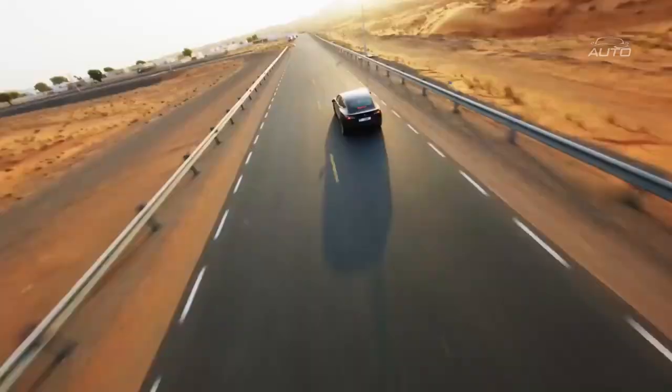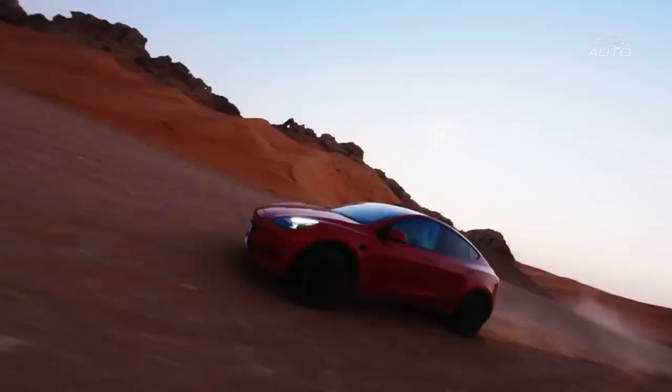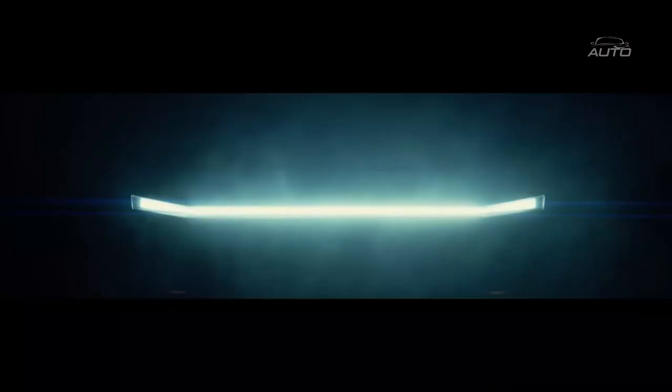Tesla vehicles are controlled by power put away in the battery pack, which is comprised of lithium particle cells. These little cells are associated in a mix of series and lined up to produce the power expected to run the vehicle. This implies that Tesla vehicles are 100% electric and don't need gas.